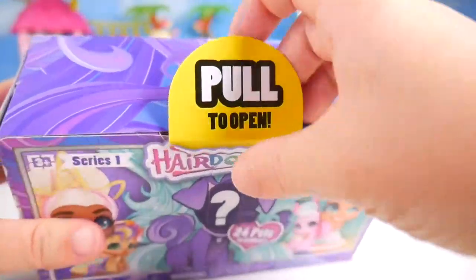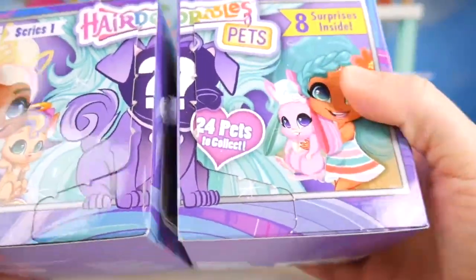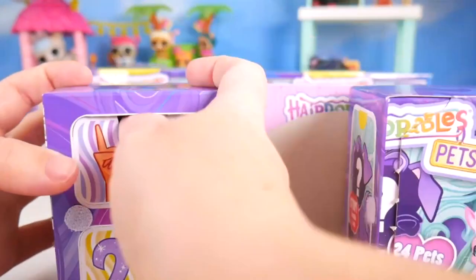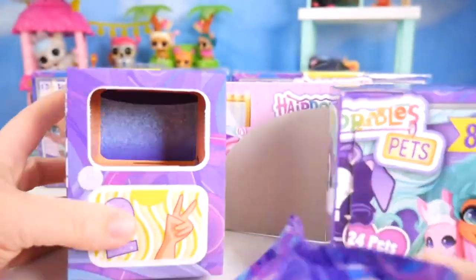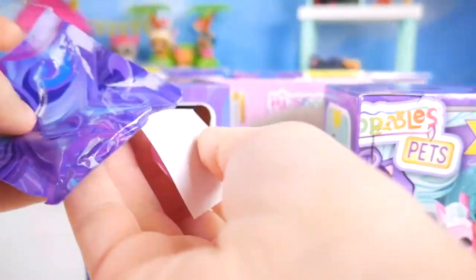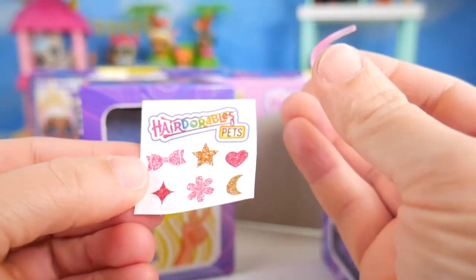I'll give it a pull here. There we go! All the wrapper is coming off. It says pull to open, so that's what I'll do. Pretty easy. And it looks like — oh wow, it's Velcroed there! This is so neat! As I open, I get to see the different surprises. Here is surprise number one. I just punch in and pull open. First surprise — some cute stickers, some glittery stickers. Hairdorables pets, it says.